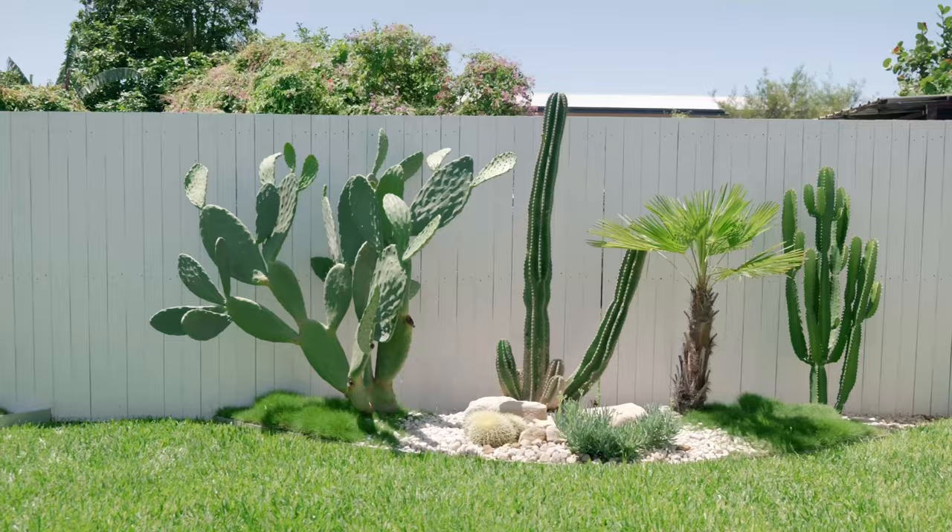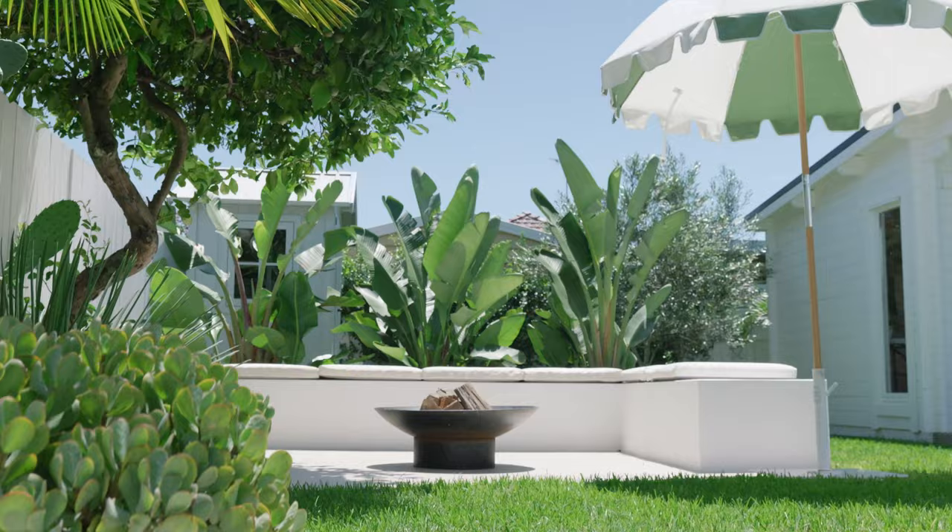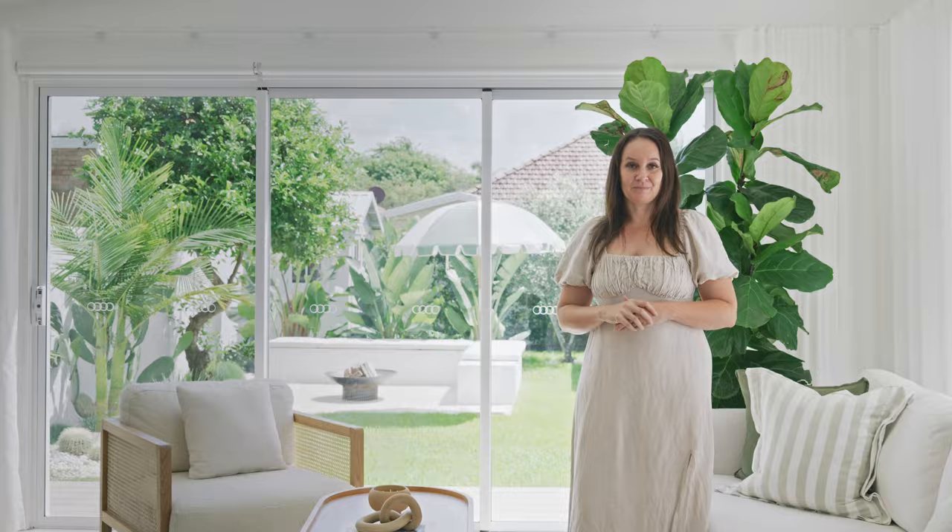We absolutely love landscaping — I think it's one of the most crucial things in any renovation or new build. And I love the fact that we get to see our gorgeous garden from inside our living room and kitchen.